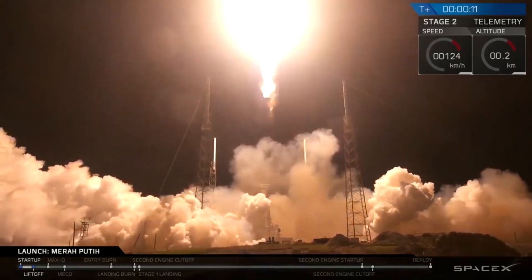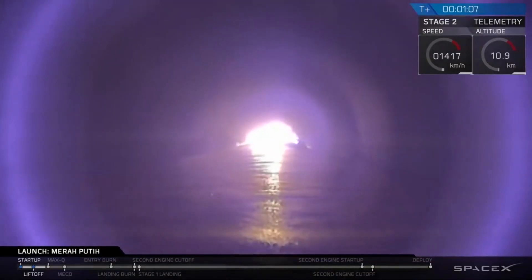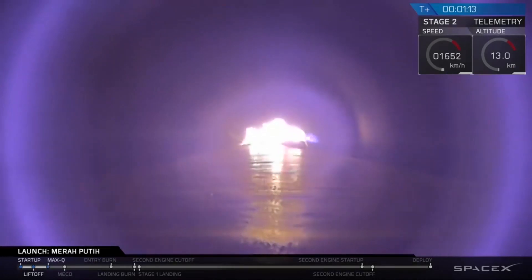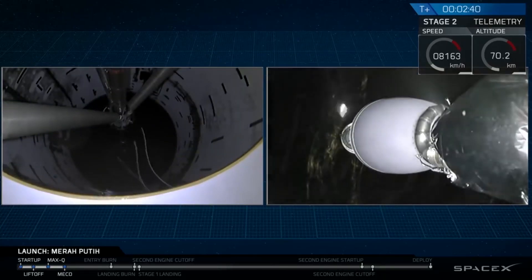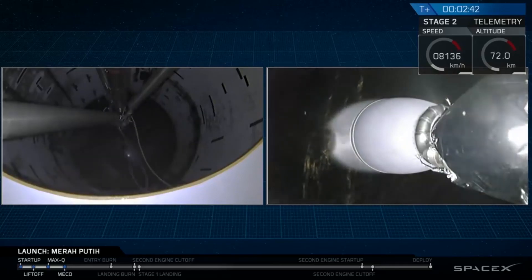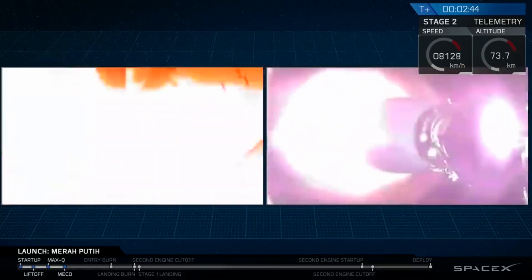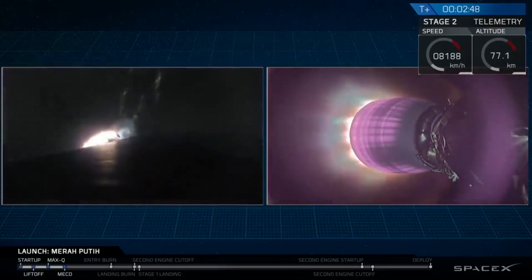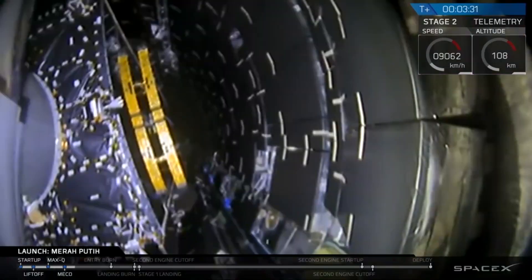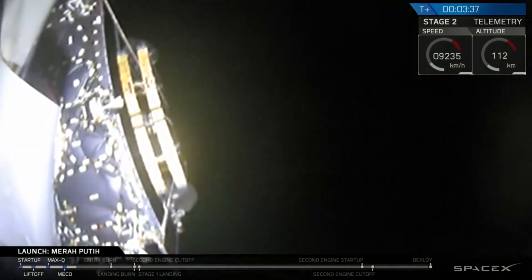First up, we had a Falcon 9 Block 5 launch from SpaceX, and this took place from Launch Complex 40 in Cape Canaveral, Florida. It launched at 5:18 Coordinated Universal Time on Tuesday, August 7th. The payload was the Merah Putih, also known as the Telcom 4 communications satellite, which is headed for geosynchronous orbit. SpaceX launched it into a geosynchronous transfer orbit, which means the satellite is going to use its own thrusters to circularize its orbit into its intended inclination and orbital slot.